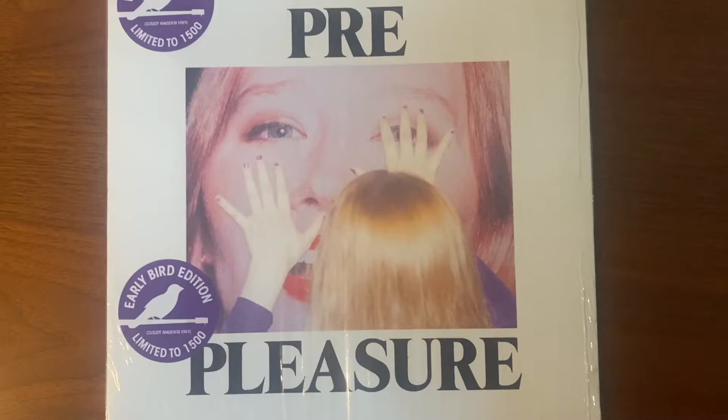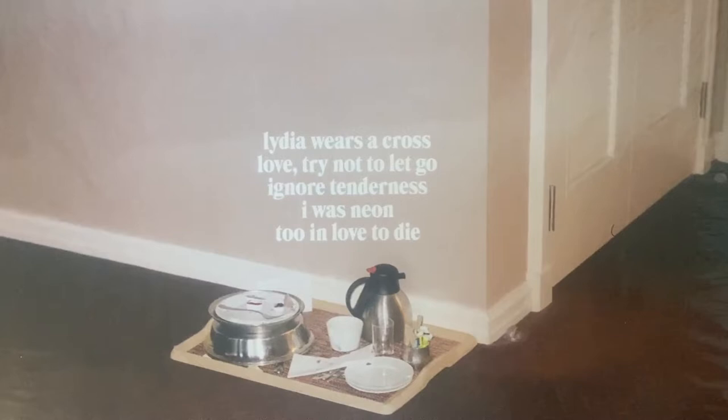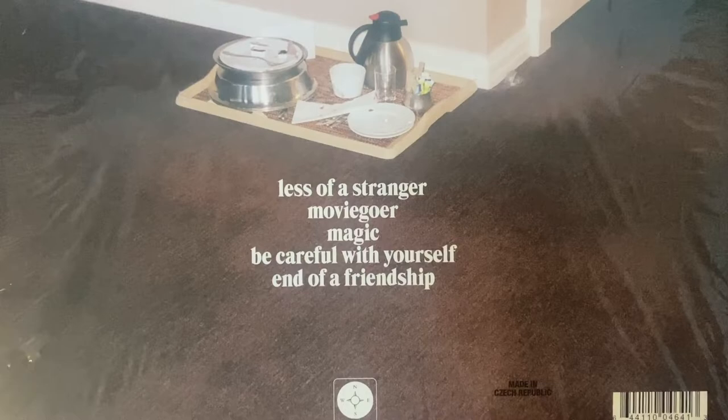First off, we have the cover. I like it. I don't know why my copy came with two Early Bird Edition stickers, but oh well. Back — just a simple track listing. You've got photograph, all that kind of stuff.